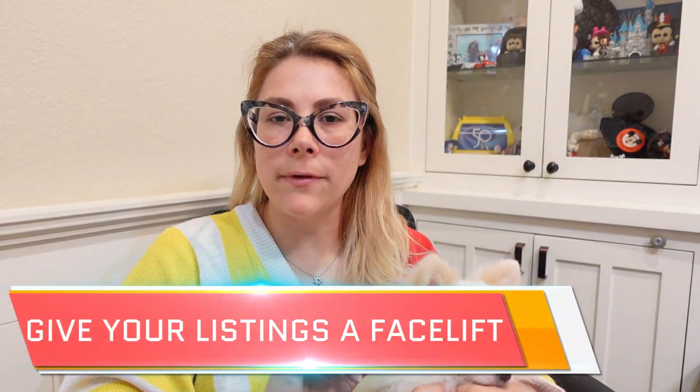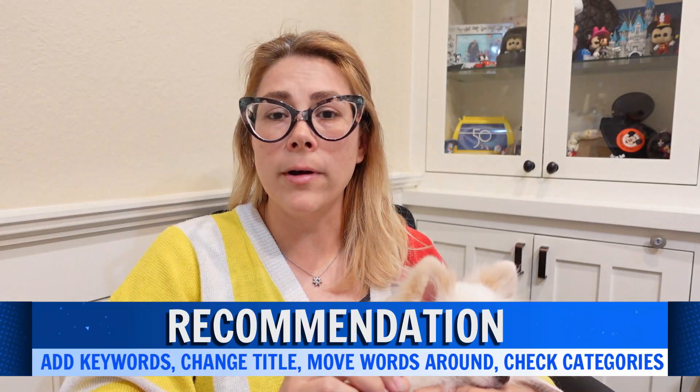Number ten is to give your listings a facelift. This could mean adding keywords, changing your titles, moving words around, and checking categories to make sure things are in the right place. Check your item specifics and see if there are any you can fill in. If you're stumped, look at sold listings — those people have already aced the test, so get inspiration from them. Check spelling, add brand, color, style, style numbers, the year the item was made, or keywords like 'vintage.' Pretend your dad is describing something he saw but doesn't know the name of — what would he call it? Use all 80 characters in your title; unused spaces are unused opportunities.